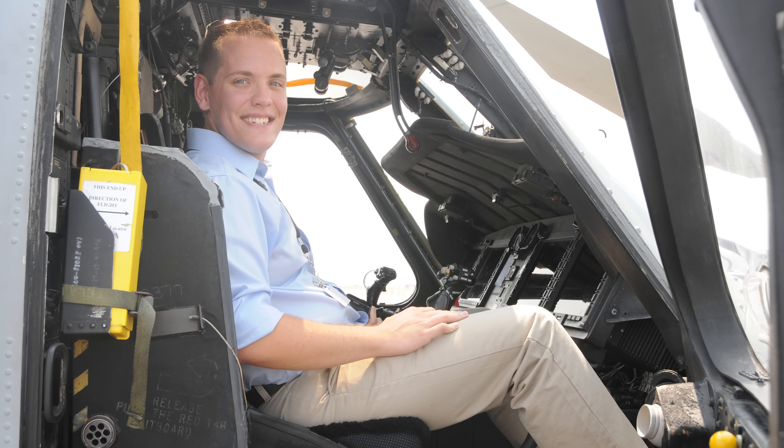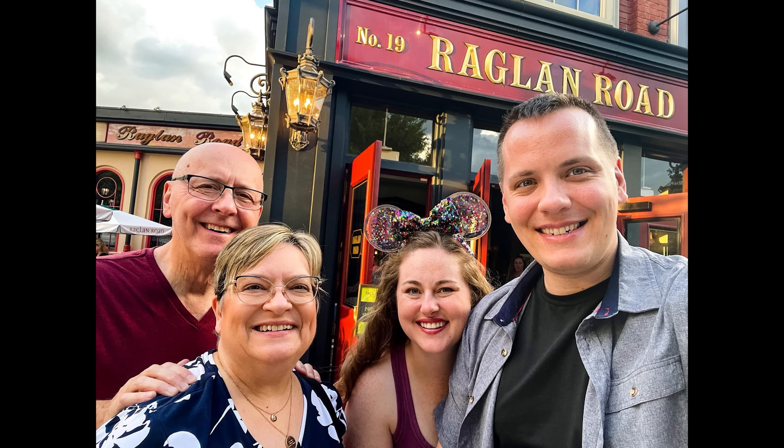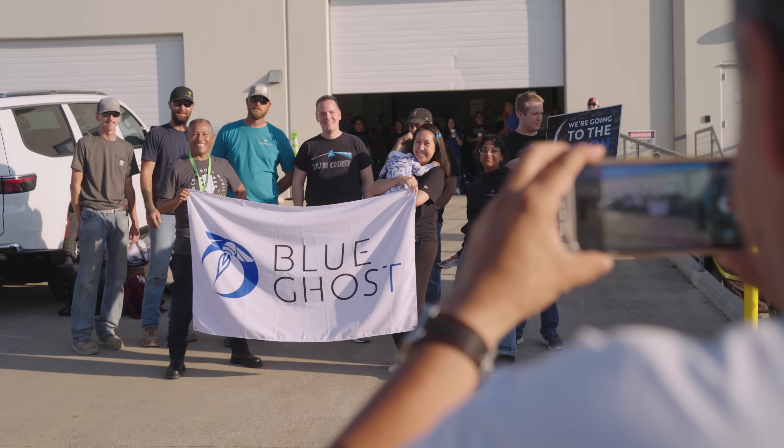I took a different path to get into the space industry. I did get my aerospace engineering degree, but I actually left aerospace altogether for about five or six years and went to work for my family's business, helping them grow. After a while, I decided I wanted to get back into the industry and was able to network my way in, ultimately helping to create a startup and running that startup for about a year, which gave me all the experience I needed to understand how projects progress forward and a lot of the government regulations we face today.